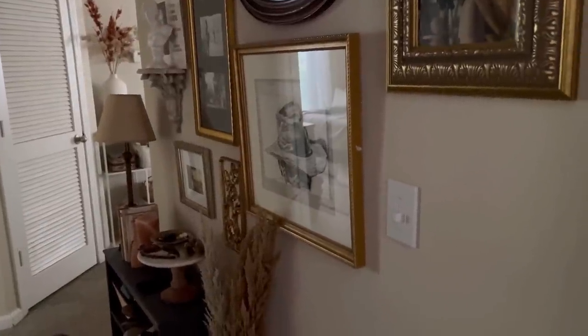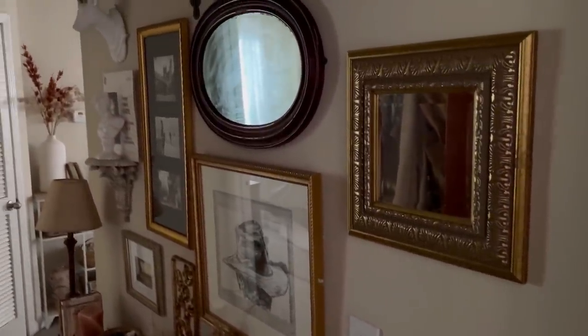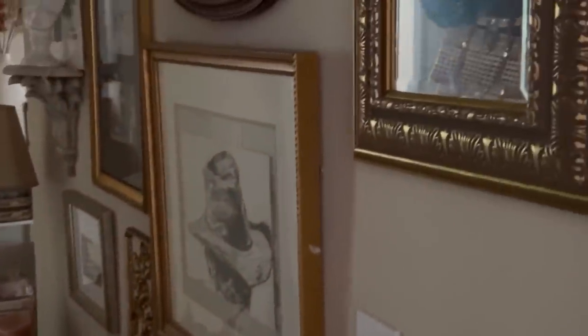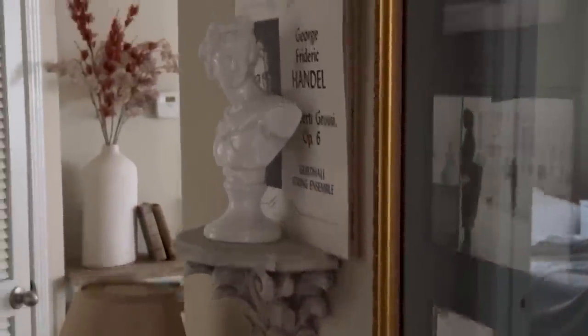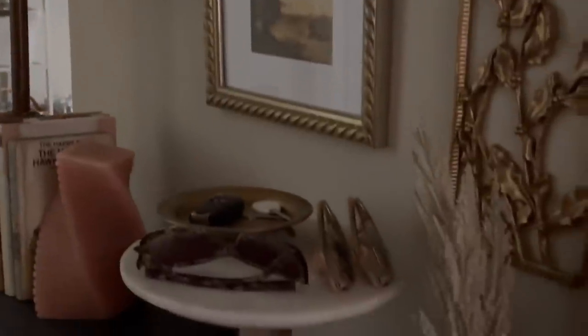Hello friends and welcome to today's video. This is a small tour of our apartment in Nashville. We're very much inspired by New York apartments, so we wanted to give a little bit of that vibe to ours as well. With the use of the gold frames, the gallery walls, and the antique mirrors, it's all very much reflective of some of the New York apartments that we enjoy so much, and we've tried to create that aesthetic here.